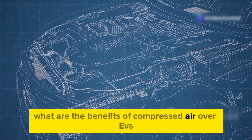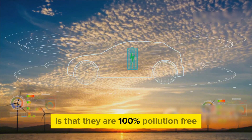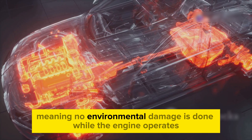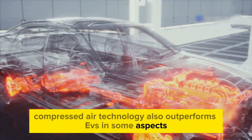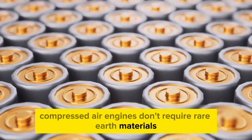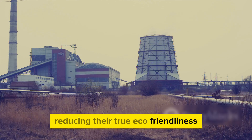What are the benefits of compressed air over EVs and internal combustion vehicles? One of the biggest advantages of compressed air engines is that they are 100% pollution-free — they only use pressurized air, meaning no environmental damage is done while the engine operates. Compressed air technology also outperforms EVs in some aspects. Unlike batteries or electric motors, compressed air engines don't require rare earth materials, making them significantly cheaper and more sustainable. Furthermore, generating electricity for EVs often relies on fossil fuels, reducing their true eco-friendliness.